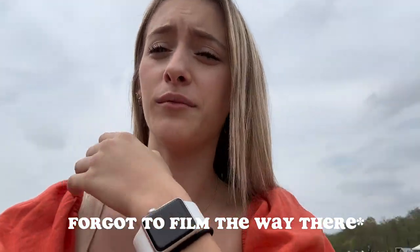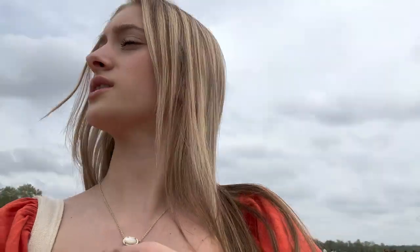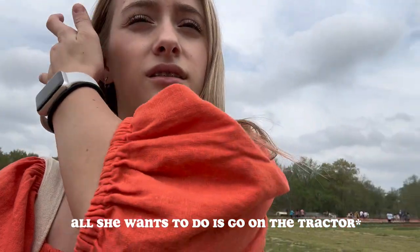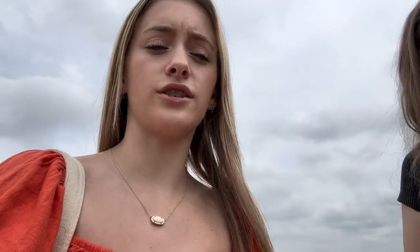We got to the flower farm — it's called Downton's Farm and it's making for really cute content. This is my cousin Faith and Everly. We're just kind of trying to take pictures for Instagram but it's super pretty here. Like it's so pretty.